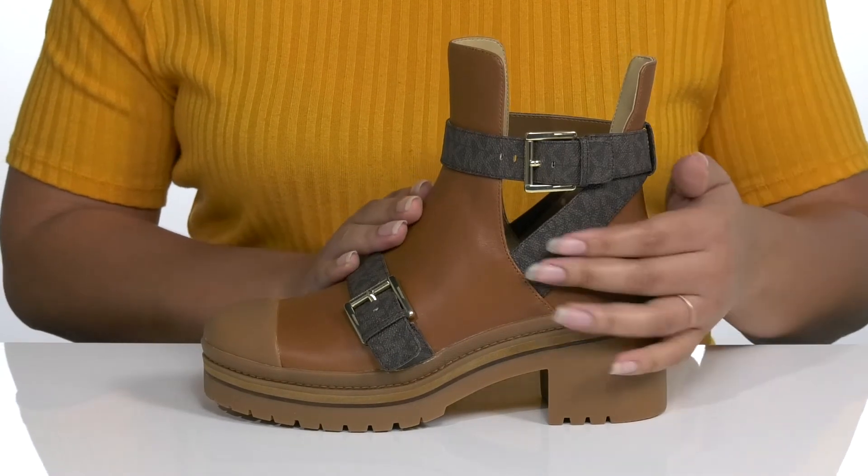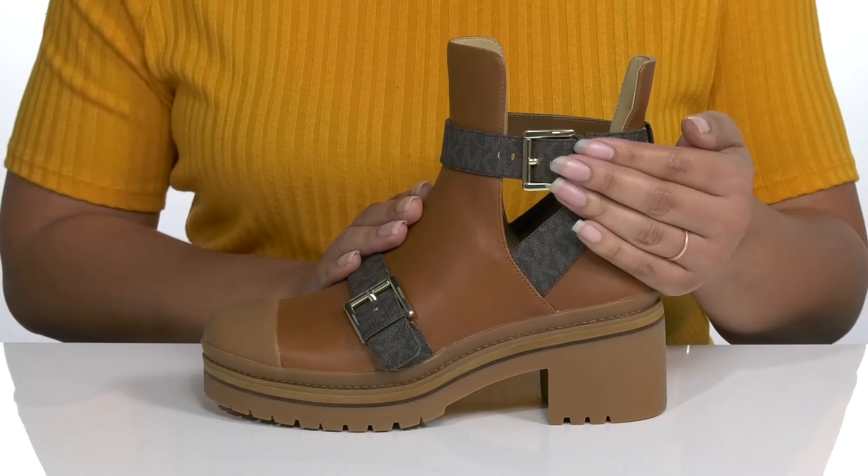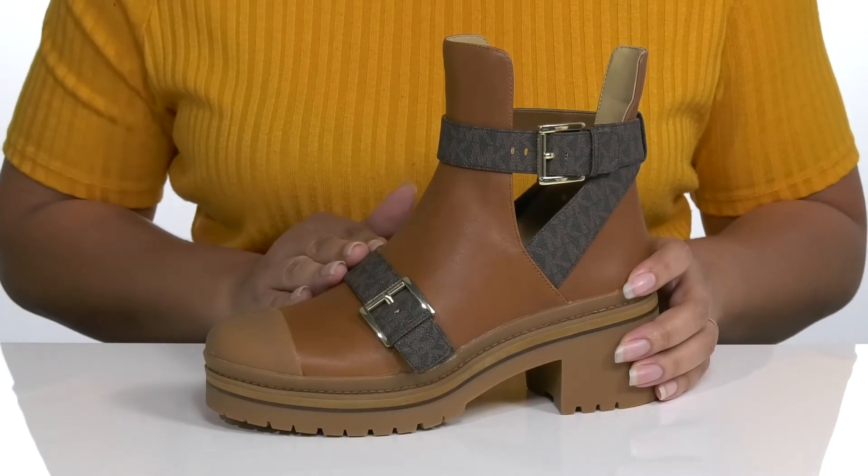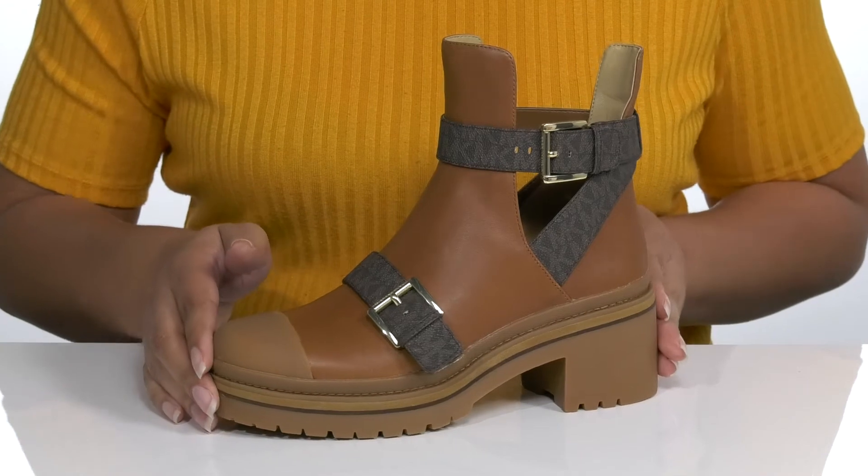There's a strap that wraps around the ankle with an adjustable buckle closure to give you a secure and custom fit, and another strap that goes over the vamp for style.